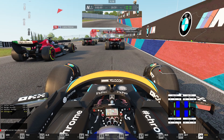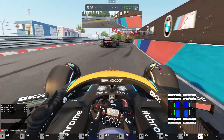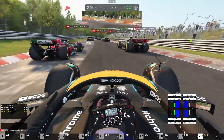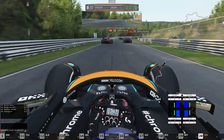Here we are as Oscar Piastri in the MCL60, and we're going to be seeing if we can make a good start because we are starting from the back of the grid. It's an okay start, but I got way too much wheel spin and went into the wall. And I also went into the back of George Russell, so that's pretty bad — that slowed me down.